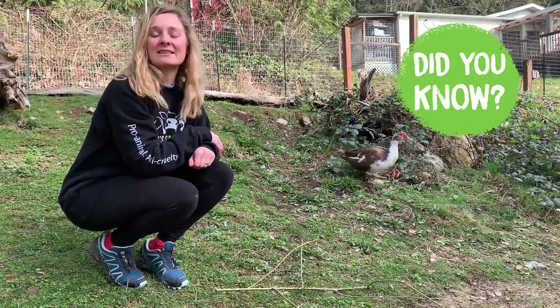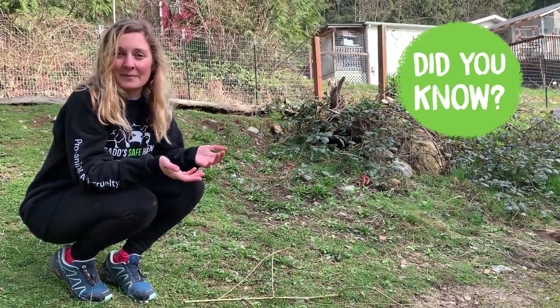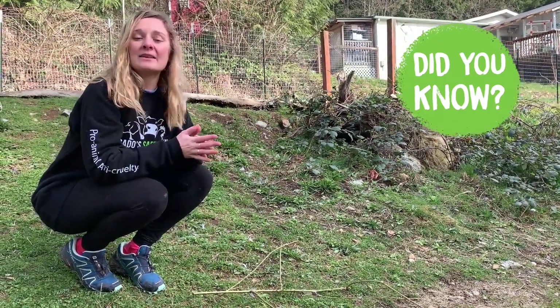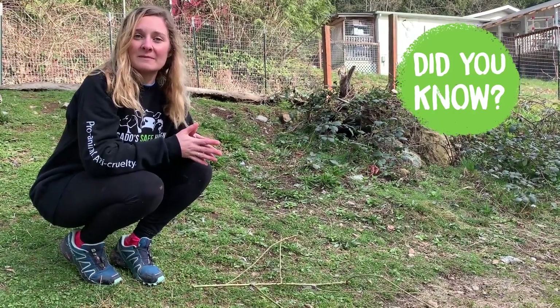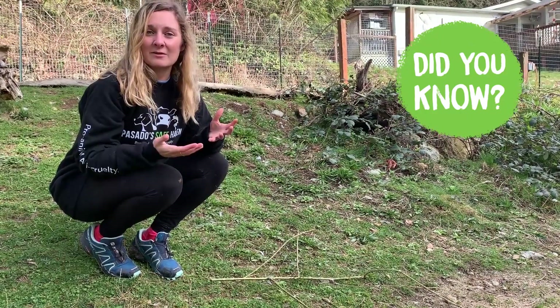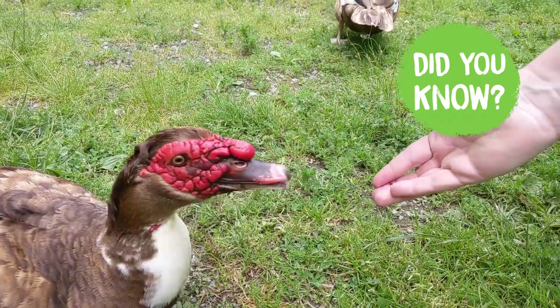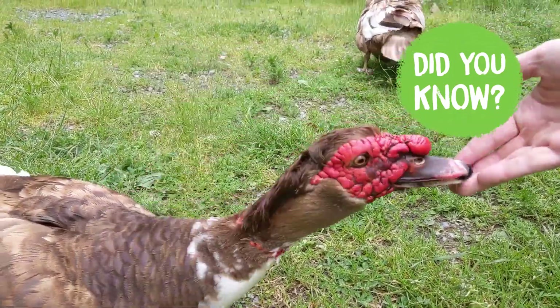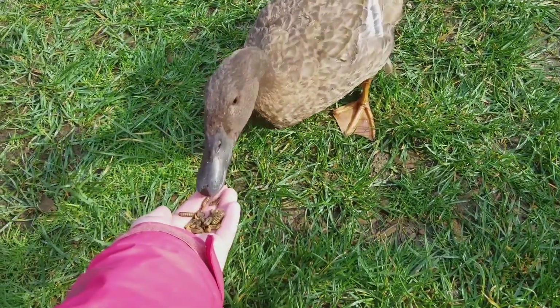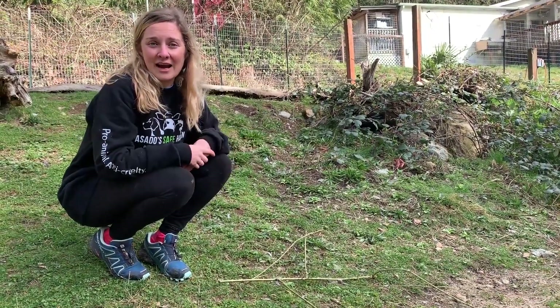Did you know that things like bread and crackers aren't good for ducks and geese? It might be fun to feed them things when you meet them at a pond or at a park, but it's really important to make sure that you give them something that's good for them. Things like bread can make their stomachs upset and can actually rot and get moldy in their water sources. So it's really good to give them things like berries, natural vegetables like lettuce, or even mealworms — things that are better suited for their tummies and for the environment that they live in.